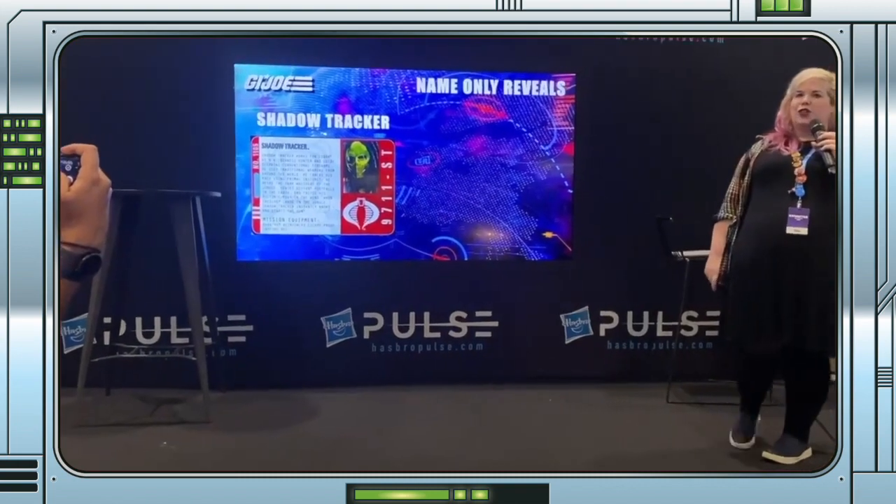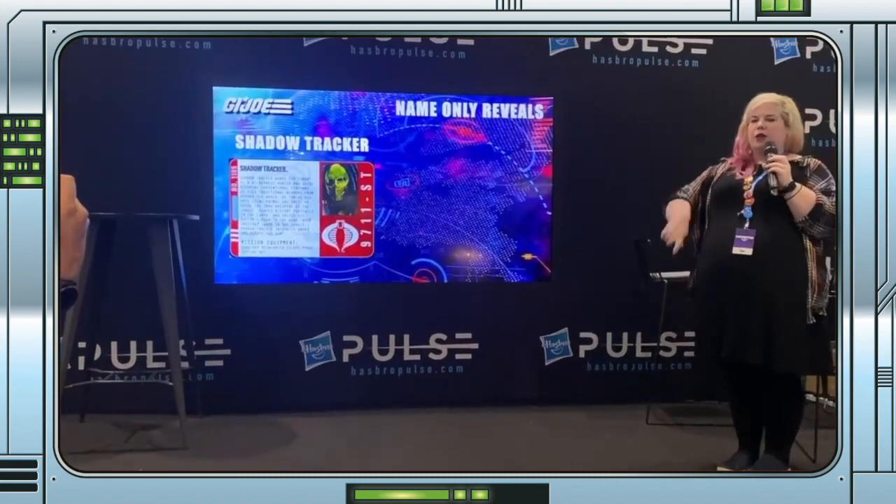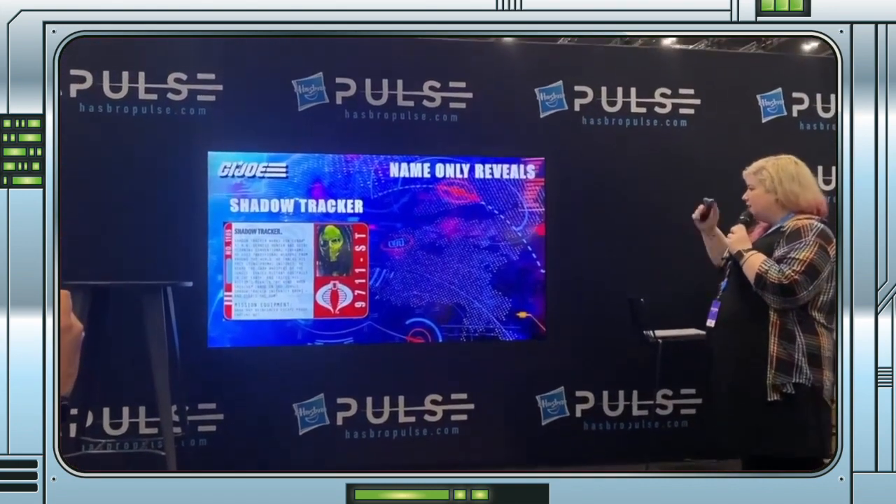Emily reveals a number of Classified characters at MCM London Comic Con, but what is a mole rat?